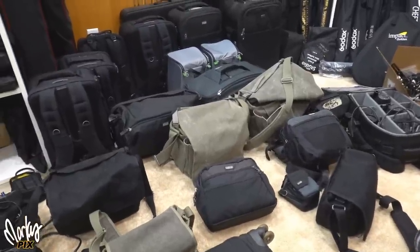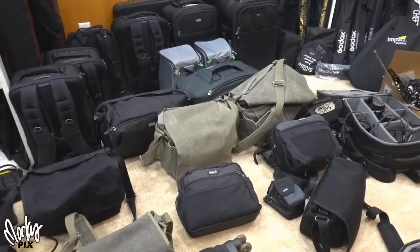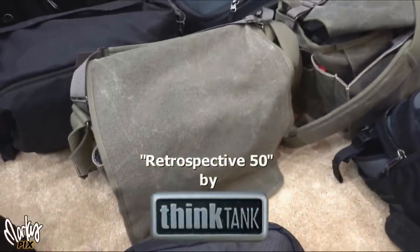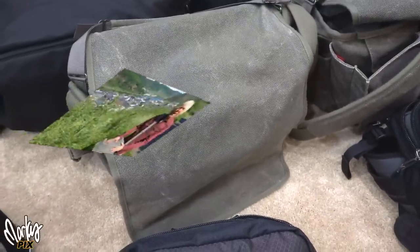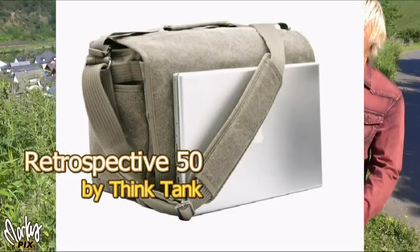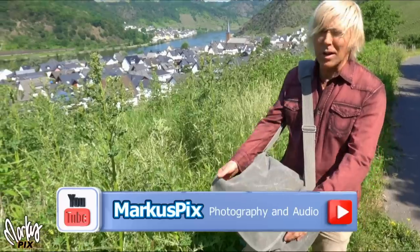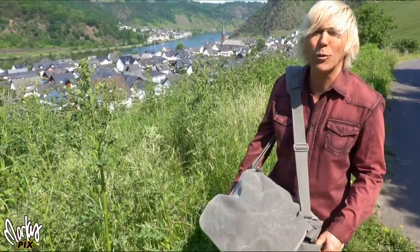I get asked a lot what gear do I use. The bag I use most is this one — the Retrospective 50. I'm not using it as much on my Europe trip for daily outings, but I wanted to talk about it because it's just the best bag. I'm here in the beautiful Mosul River District in Germany with my Think Tank Retrospective 50. It's a big, heavy-duty bag that I've had for years — been around the world with it. I carry a lot of stuff in here, sometimes 30 to 40 pounds of gear.